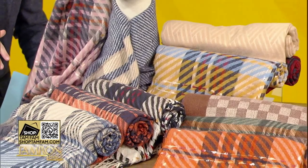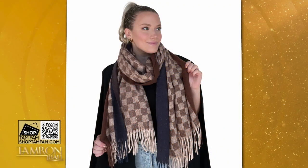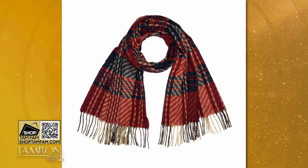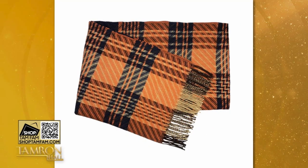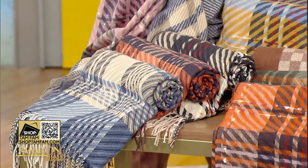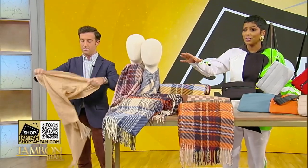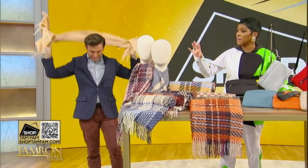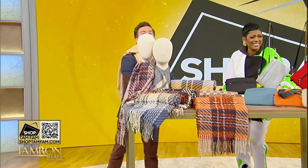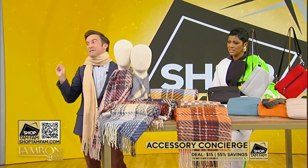It is officially Sweat-O-Weather, and these scarves are so cozy and so soft. This is Accessory Concierge — a soft poly-cashmere blend which is machine washable. I don't tell you guys to take things that I don't use; this is so luxurious and amazing. A variety of fabulous prints and colors, all 55% off, starting at just $15 for the campaign.